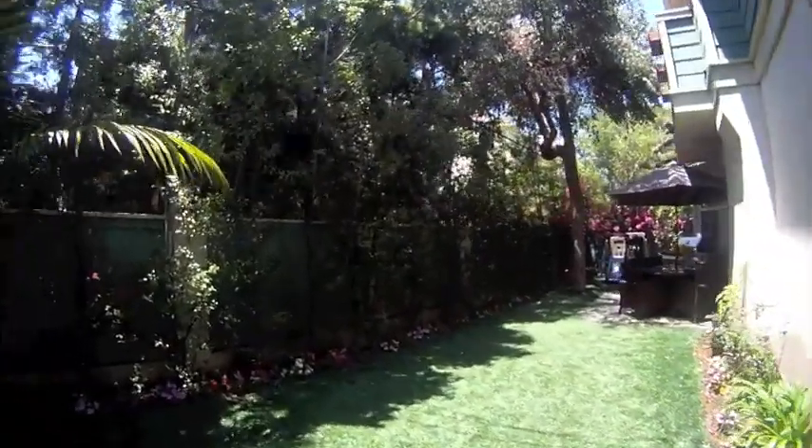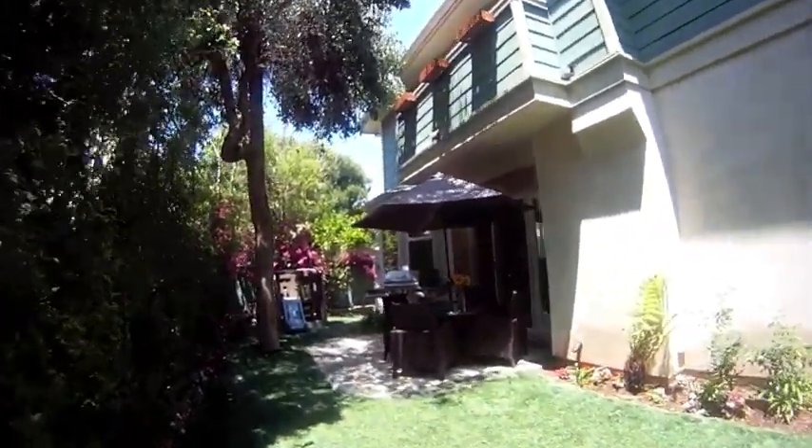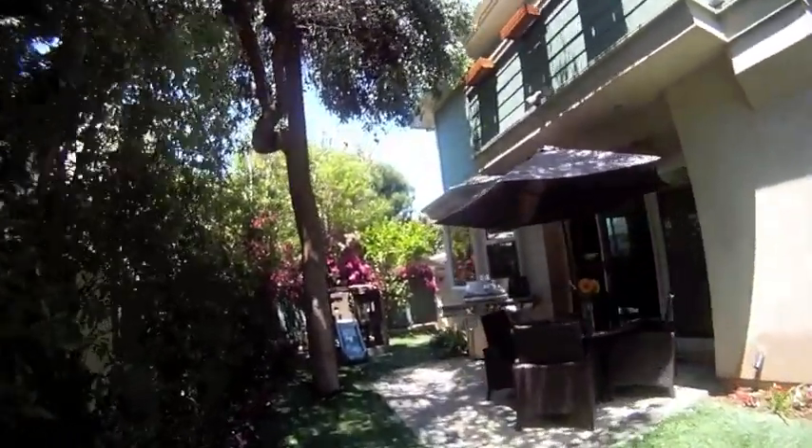Moving back downstairs we go into the large backyard. This is a great place to barbecue and entertain, and a place to play and have fun. This size yard is a rare feature on this type of property.